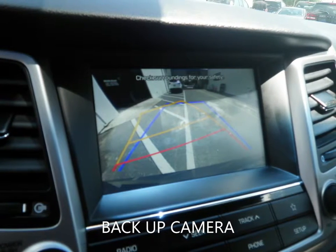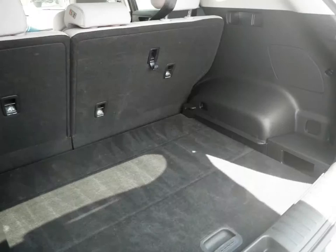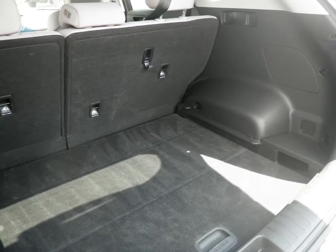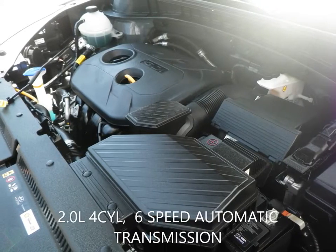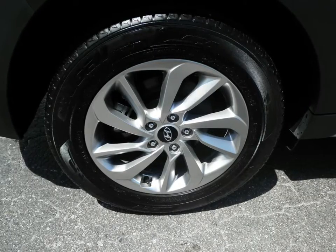This Tucson is still under the factory warranty to give you peace of mind for the road ahead. You can view this and many other new and quality used cars at tyronesquaremazda.com, or give us a call today at 727-344-3344.